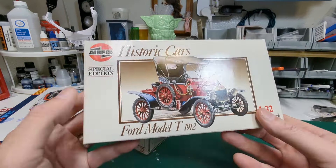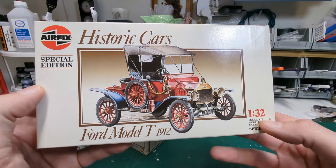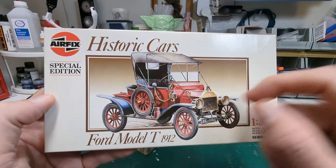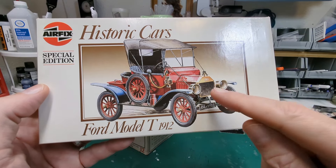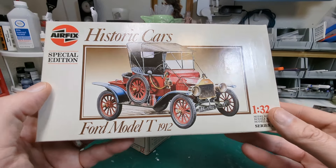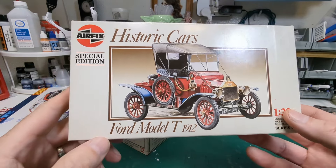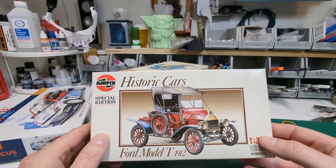We've got an Airfix kit here — a 1912 Model T, pretty cool looking. This one is sporting a right-hand drive, and I need to look that up because I'm not 100% sure that's correct. Maybe they used to drive on the other side of the road and changed their minds, or maybe it was a Henry Ford thing.